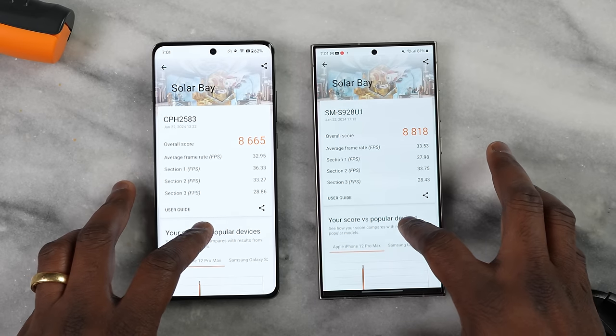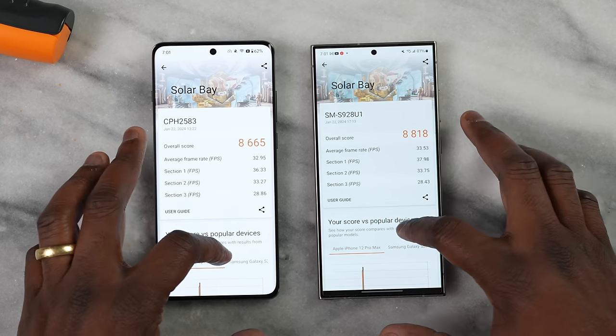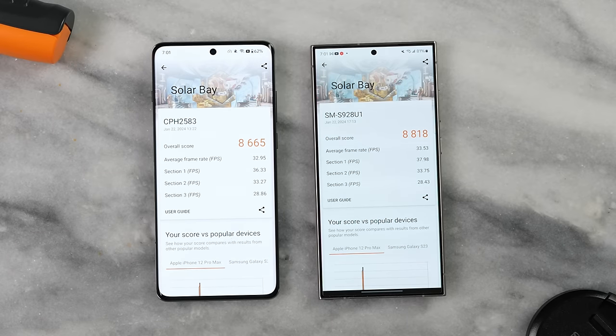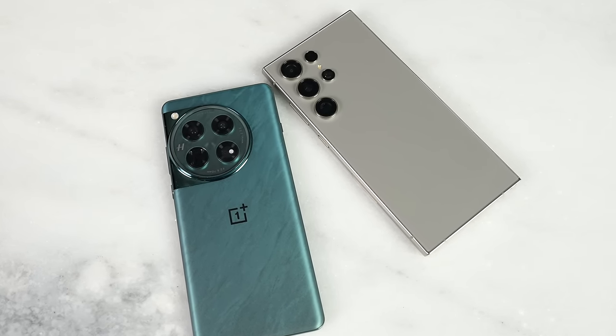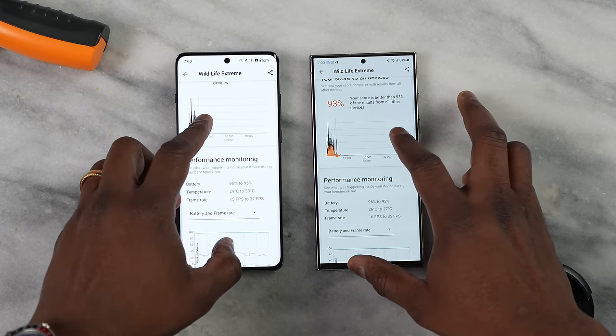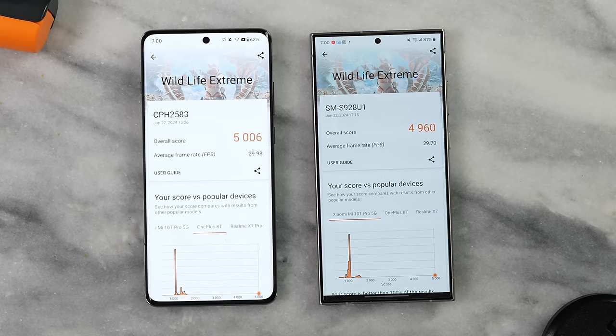Looking at 3DMark scores, in Solar Bay the OnePlus 12 scored 8665 while the Galaxy S24 Ultra scored 8818, with average FPS of 32.95 and 33.53 respectively. In Wildlife Extreme, the OnePlus edges out at 5006 while the Galaxy is at 4060, with average FPS of 29.98 for the OnePlus 12 and 29.70 for the Galaxy S24 Ultra.